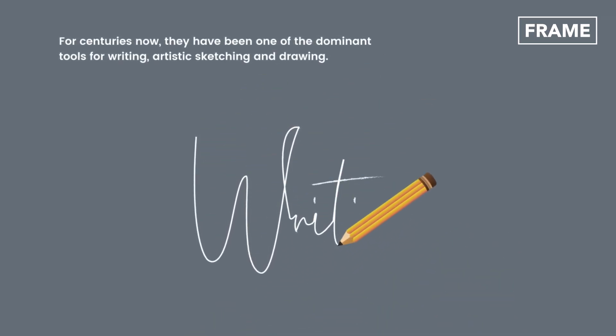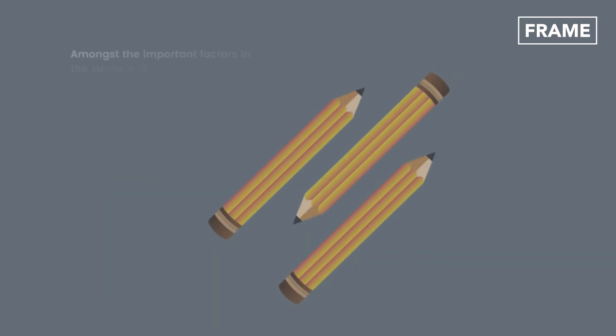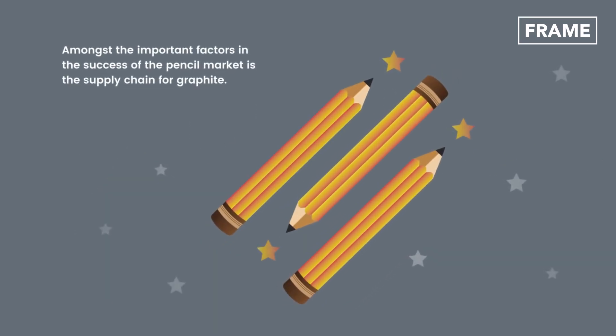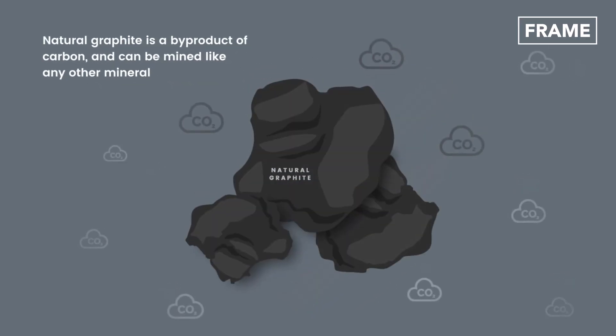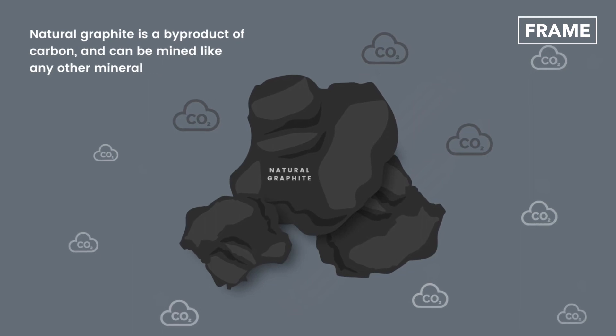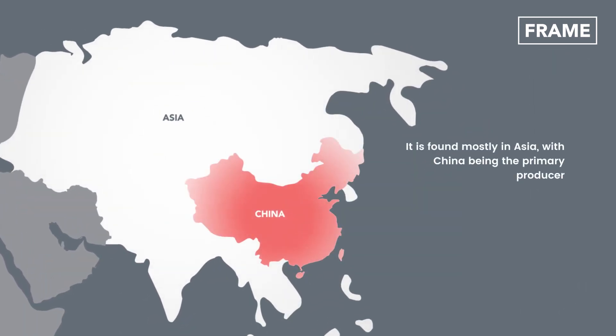For centuries now, they've been one of the dominant tools for writing, artistic sketching and drawing. Amongst the important factors in the success of the pencil market is the supply chain for graphite. Natural graphite is a byproduct of carbon and can be mined like any other mineral. It is found mostly in Asia, with China being the primary producer.